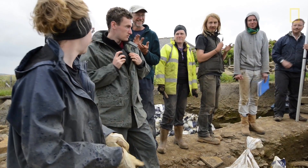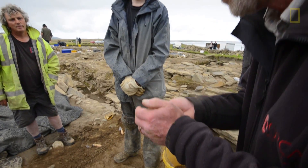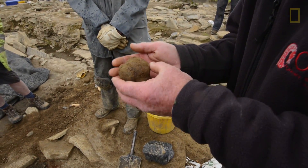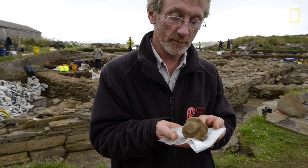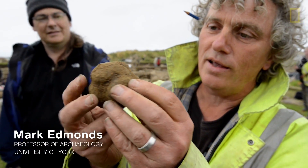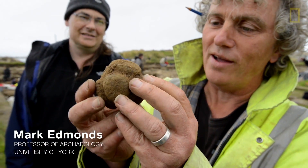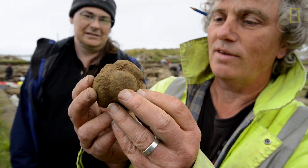First from the site — this is a carved stone ball, and this is possibly one of only a handful that have ever been found. They are incredibly rare, like hen's teeth, and they're even more rare in an archaeological context. It is just stunning, and it's complete.